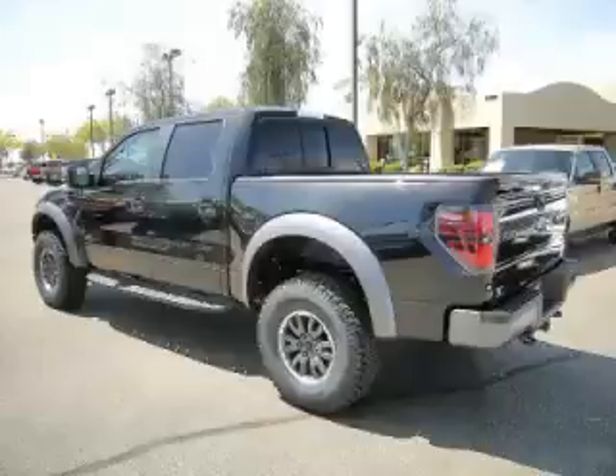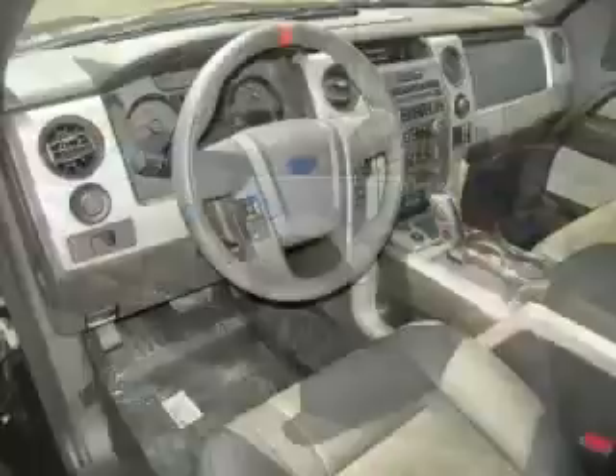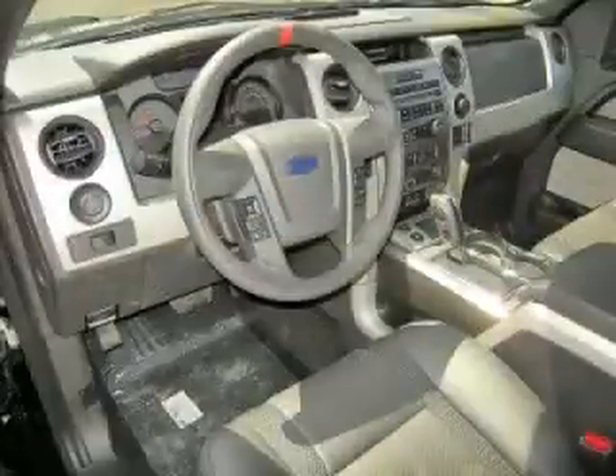Top features include overhead console, traction control, tinted windows, overdrive and locking differential.